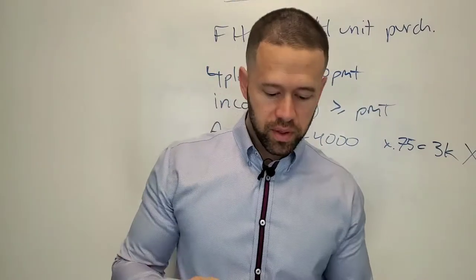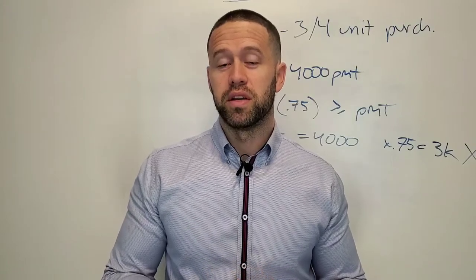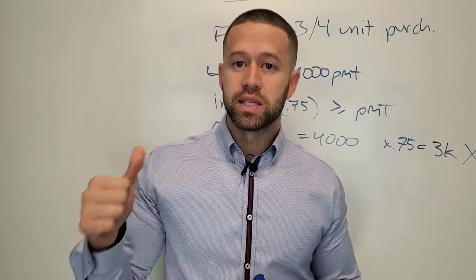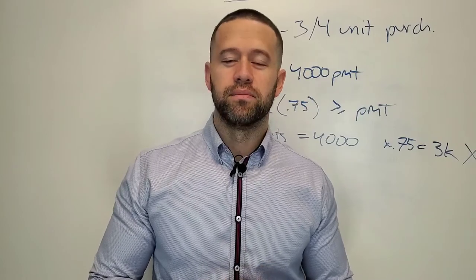This will help you if you are one of those people trying to accomplish what I did, which is buying your very first property when you don't have much money and you're trying to buy a three or four unit building — this is something you're going to have to pay attention to and be aware of. LucasRoth.com. Subscribe. Thanks for watching.